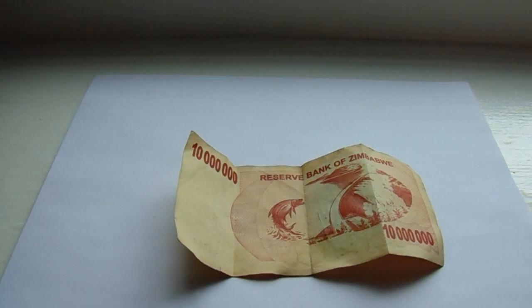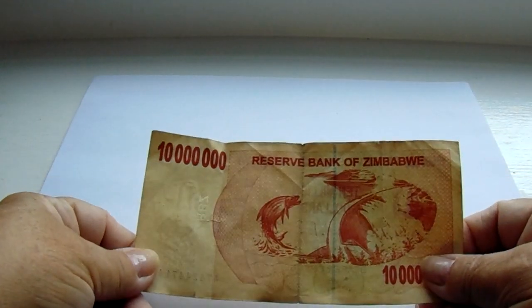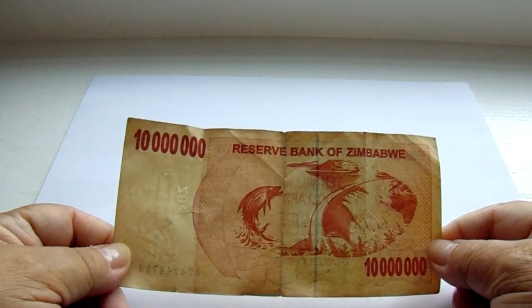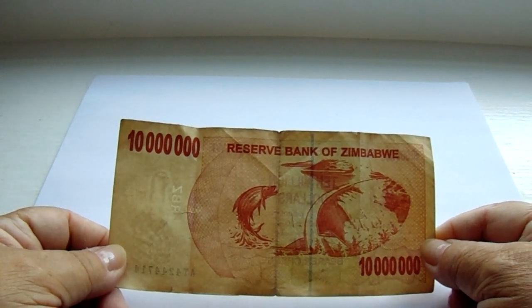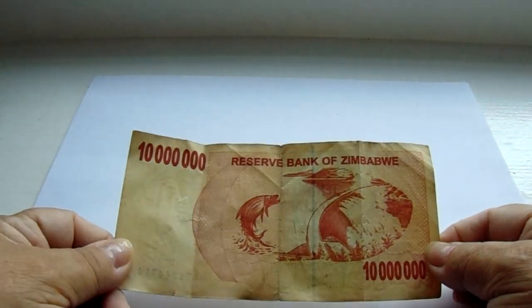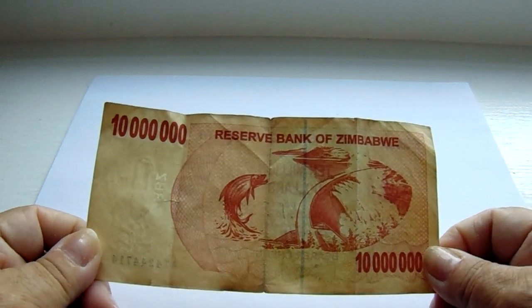Here's a very interesting piece of paper money — this is a 10 million dollar Reserve Bank of Zimbabwe note. I don't even know if that's real, but let me tell you something that's kind of interesting.